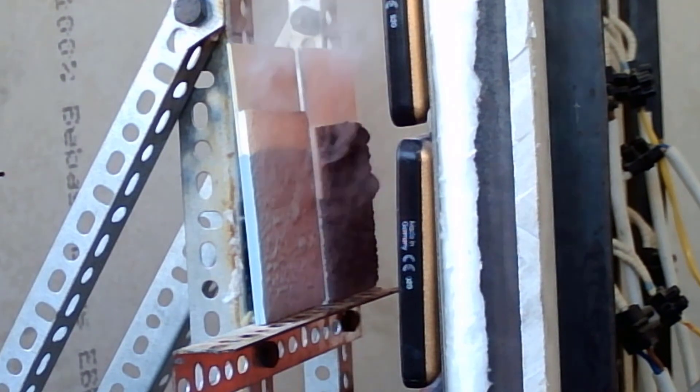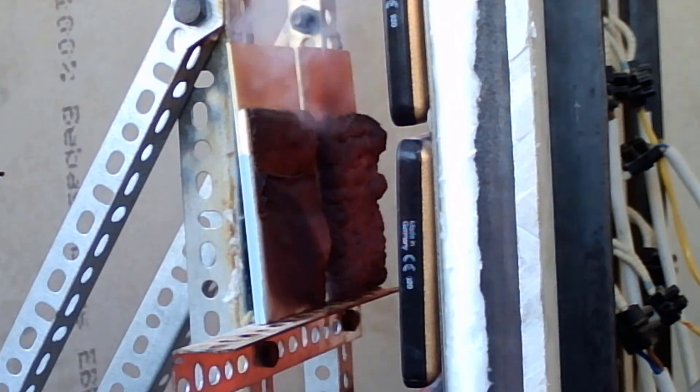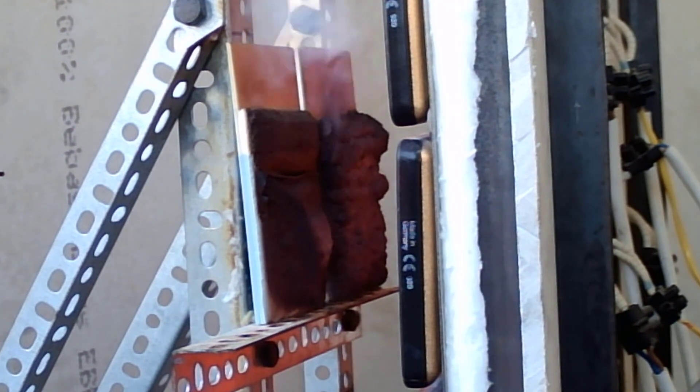Here you'll see two intumescent-on-steel samples with different layer thicknesses. These activate, swell, provide a thick layer, and keep the steelwork cooler underneath. It does require a couple of hundred degrees Celsius before these products activate and swell. One thing to note if you test them: the gases that come off are really not the most pleasant — they can be quite noxious.